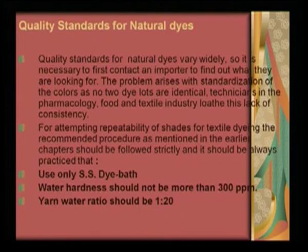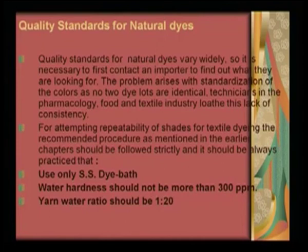All dyeing machines made for industry are made out of steel, because any other metal machine can create problems in the dye color or dye extract and subsequently the dyeing on the fabric. Water hardness was also emphasized in several lectures, because water, if it is not of the proper softness level, will create interferences in the dyeing process. And yarn-to-water ratio should be 1:20. At least these three points must always be remembered, whether it is a laboratory or an industrial dyeing process.